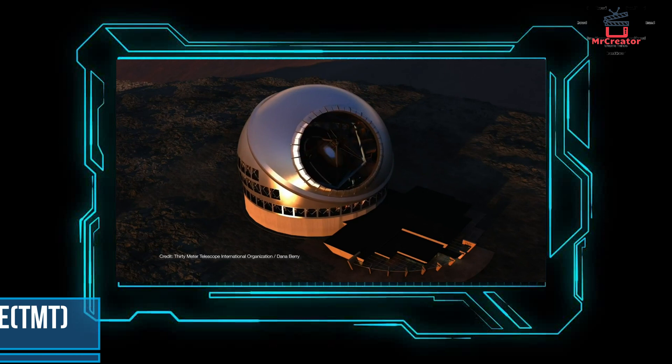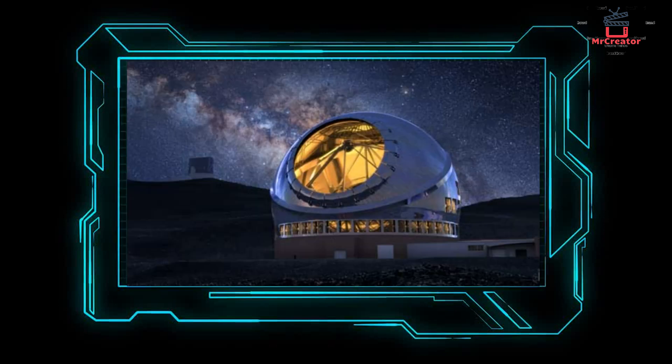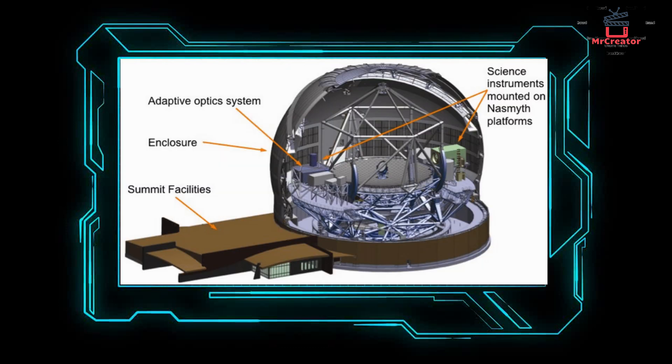Number 3: 30-Meter Telescope. The telescope is valued at $1.4 billion. The mirror is 98 feet in diameter. It can collect information in an area nine times larger than the Keck telescope and provides 12 times clearer images than the Hubble Space Telescope. It will be built in the Hawaiian Islands and will be fully operational by 2025 to 2030.